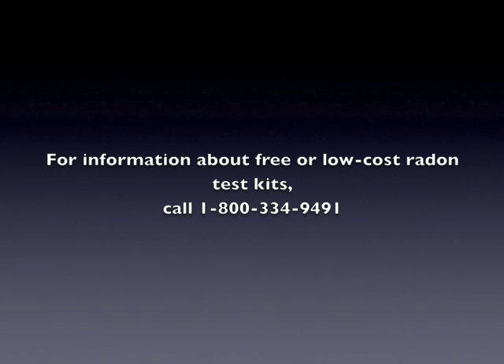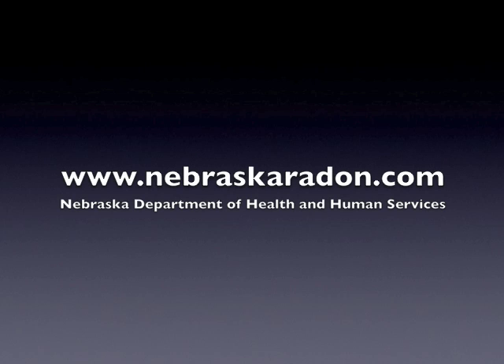If you do have a radon problem, there are resources in your community that can help you. Just go to the Nebraska Department of Health and Human Services website for more information.